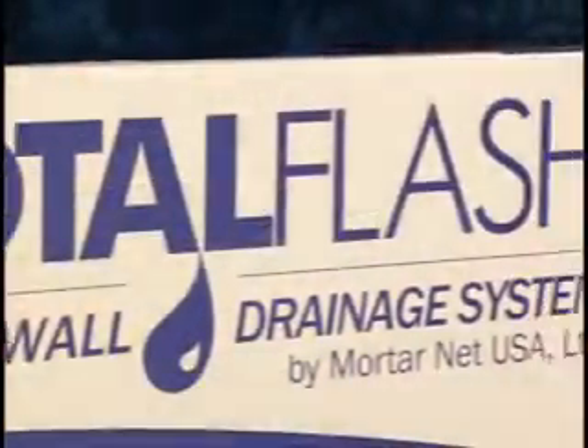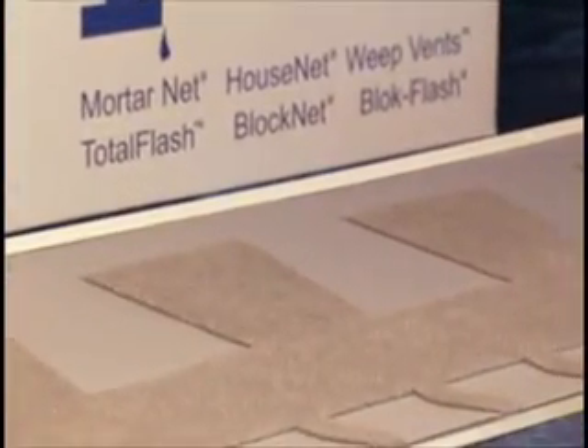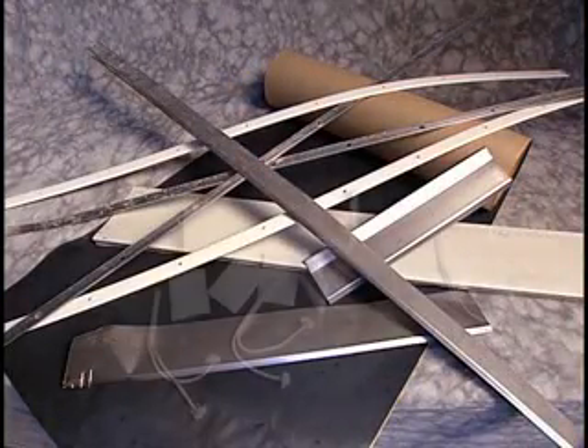MortarNet's patented Total Flash cavity wall drainage system for masonry construction cuts your flashing installation time at least in half over the conventional method of installing individual flashing components.